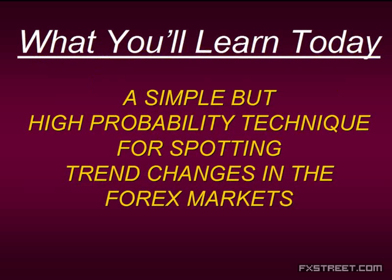Here's what you're going to learn today: a simple but high-probability technique for spotting trend changes in the forex markets. The reason why it's focused on finding the trend is this — go back and look at your last 5, 10, even 20 trades, and look at your losers. Most likely, it was because you were out of sync with the trend. Most people have a very difficult time finding and discerning what the trend is, because there are too many educators telling you what the trend should be.